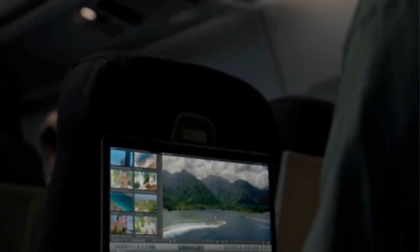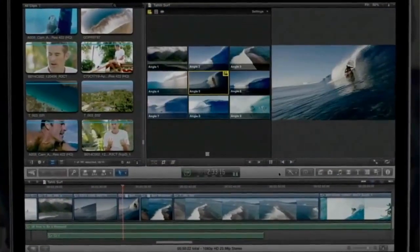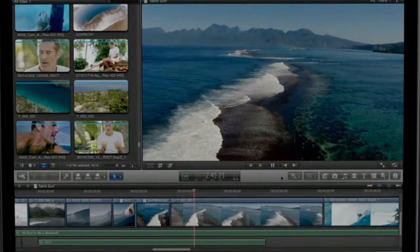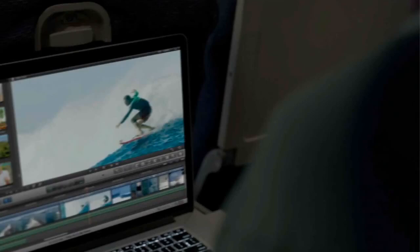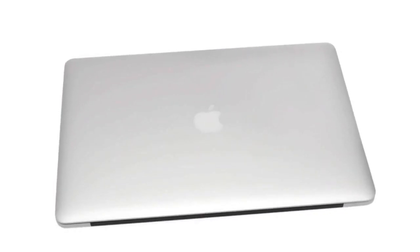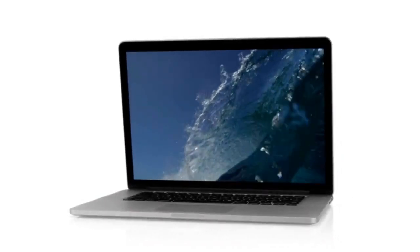Final Cut Pro X takes full advantage of the system's power and capabilities. You can now stream up to nine camera views simultaneously, or view full 1080p video right in the project viewer and have plenty of screen space to spare. No other notebook comes close to this type of performance. With the new MacBook Pro, we set out to design something extreme, and this led us to rethink everything about our process — everything about what's essential to a notebook. And that meant that we could design the very best computer for today and for the future.